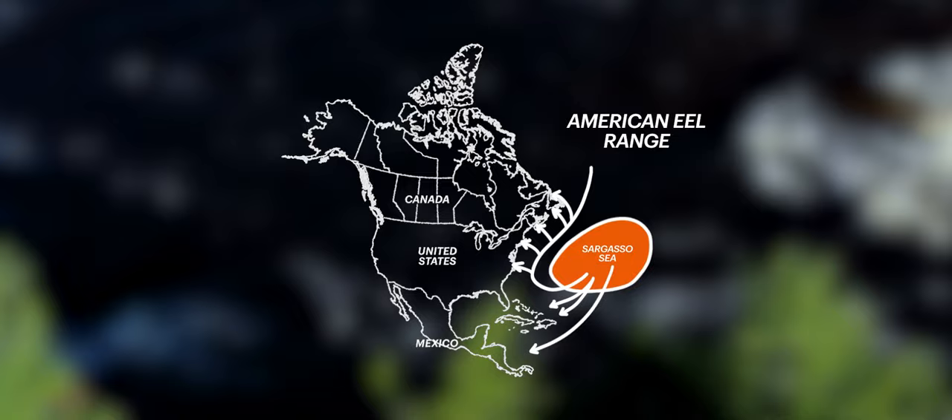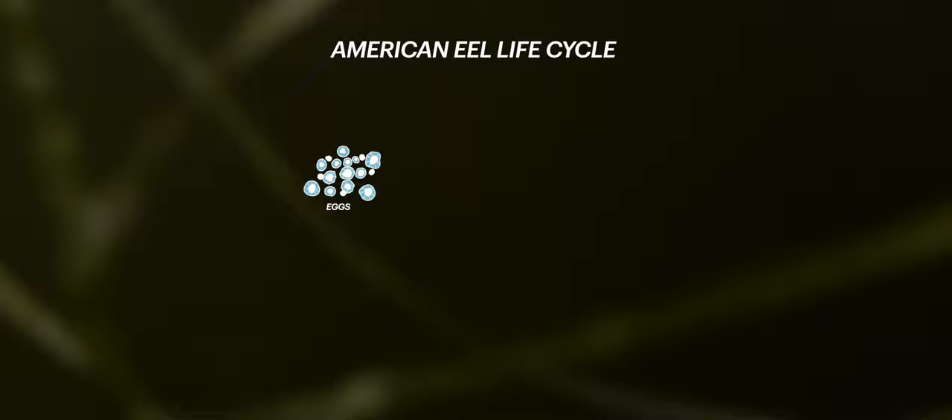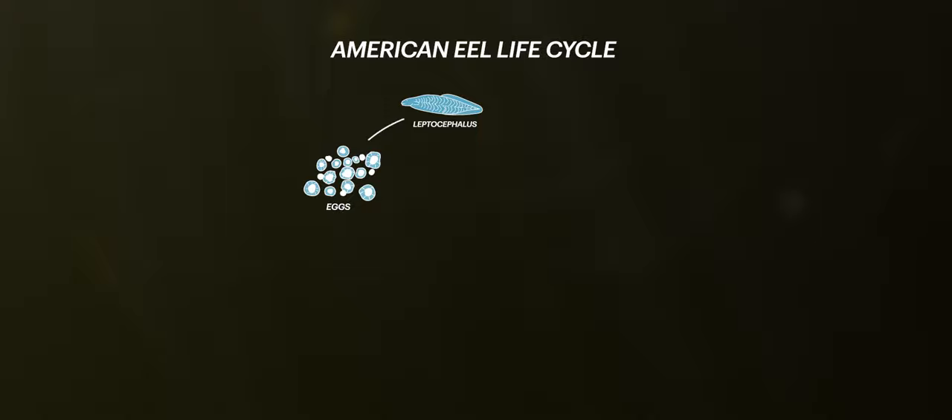Each eel hatches from one tiny egg of millions laid by its mother. In larval form, the baby eel is called a leptocephalus and looks like a long, clear leaf with a head and mouth. It will float in the Gulf Stream for about a year before being sent by currents towards Canada.